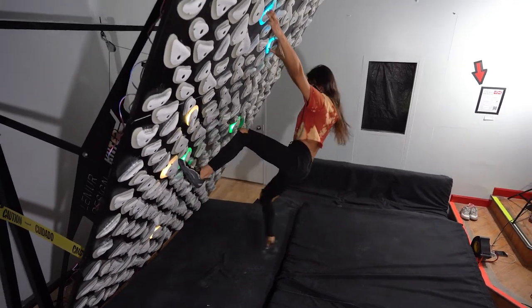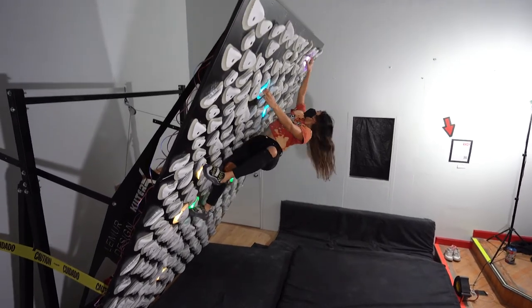Build your own climb, climb it, save it, send it to the next person to climb.